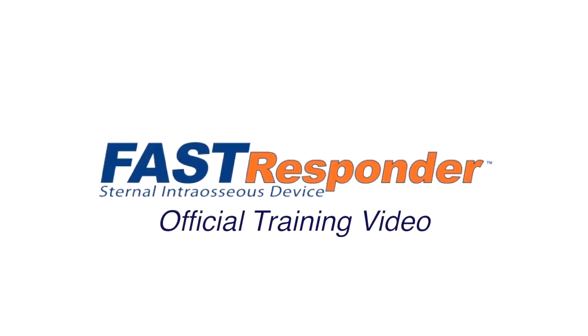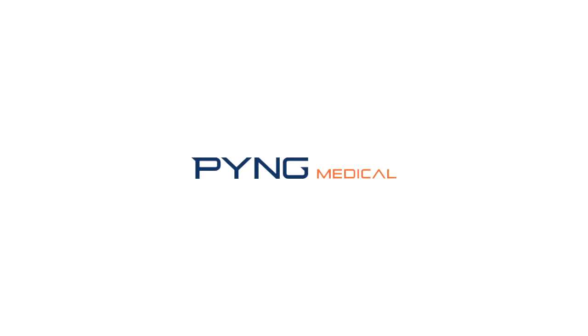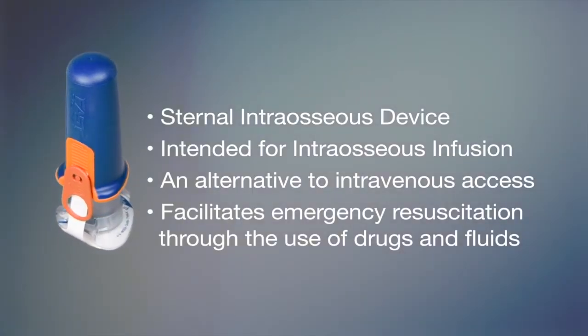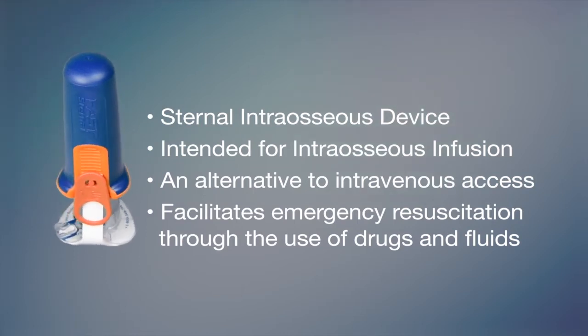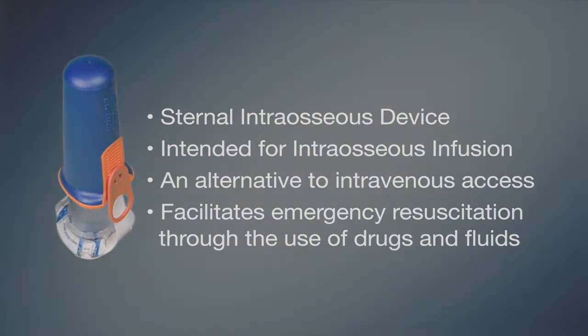This is the instructional training video for the Fast Responder Sternal Intraosseous Device, developed by Ping Medical of Richmond, British Columbia, Canada. The Fast Responder is a sternal intraosseous device intended for intraosseous infusion as an alternative to intravenous access to facilitate emergency resuscitation through the use of drugs and fluids.